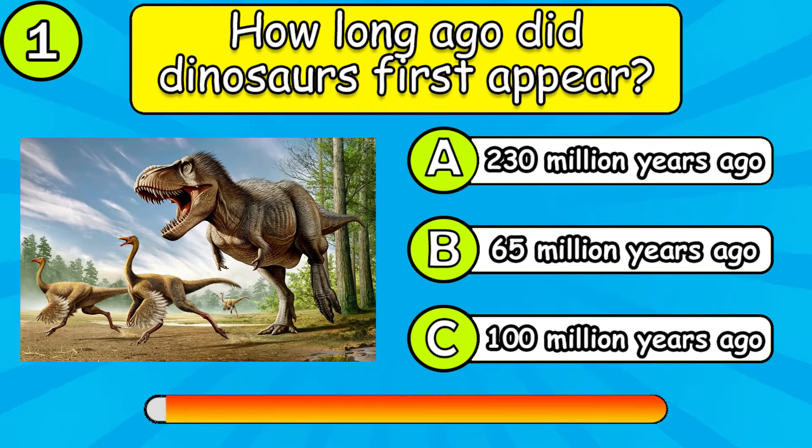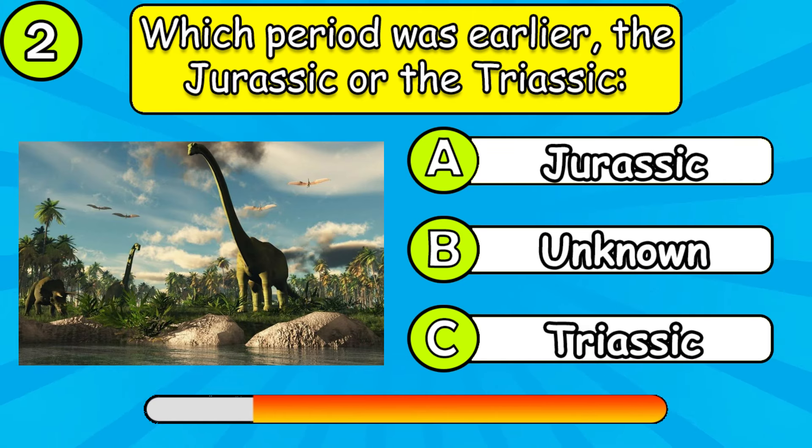How long ago did dinosaurs first appear? Which period was earlier, the Jurassic or the Triassic?